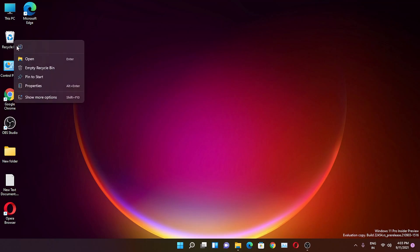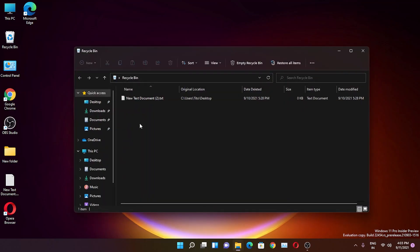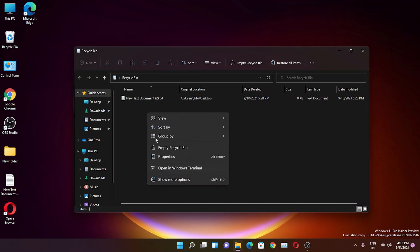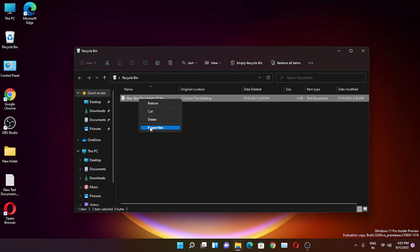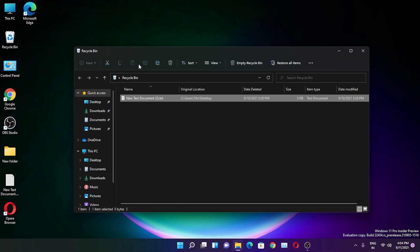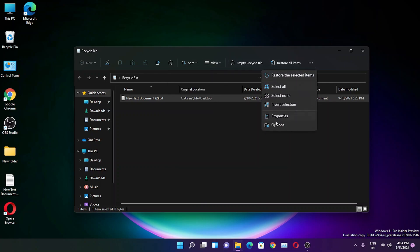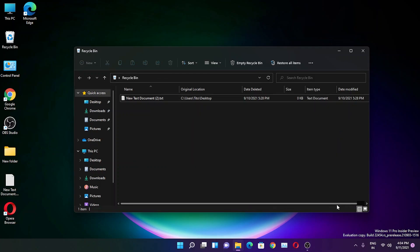In this build, a minor change: right-clicking the Recycle Bin gives you a context menu showing Rename, Open, Empty Recycle Bin, Pin to Start, and Properties. Clicking 'Show more' gives you older-style options. Inside the Recycle Bin, the toolbar at the top shows Cut, Share, Delete, and sort options, along with 'Empty Recycle Bin,' 'Restore all items,' and a three-dots menu.